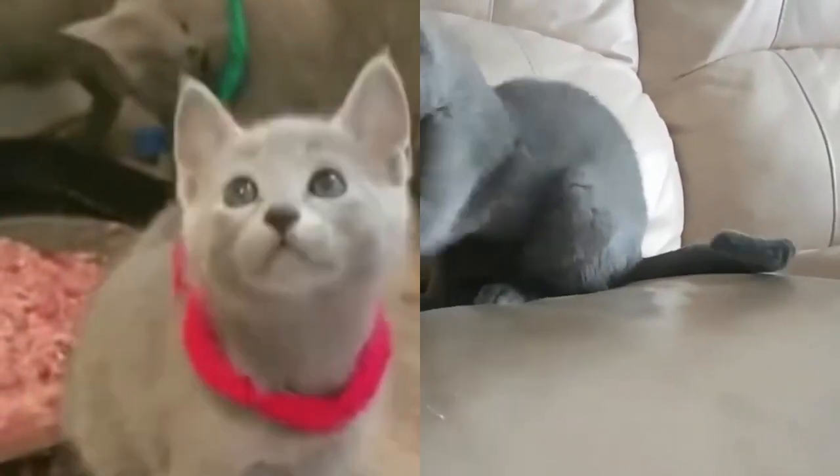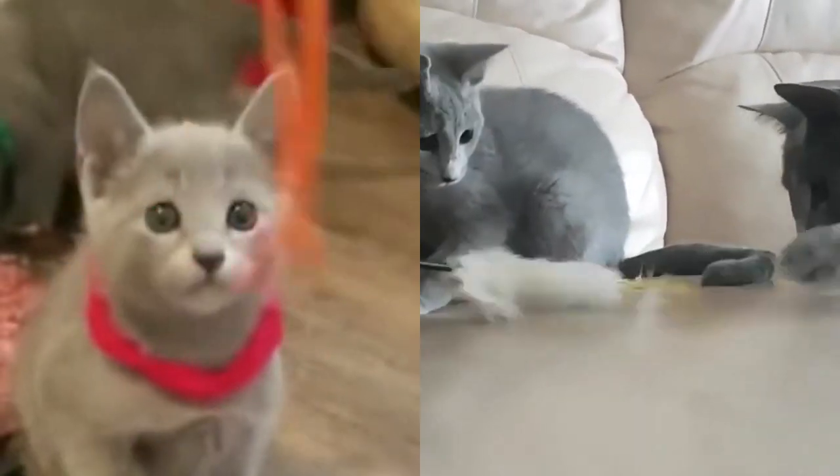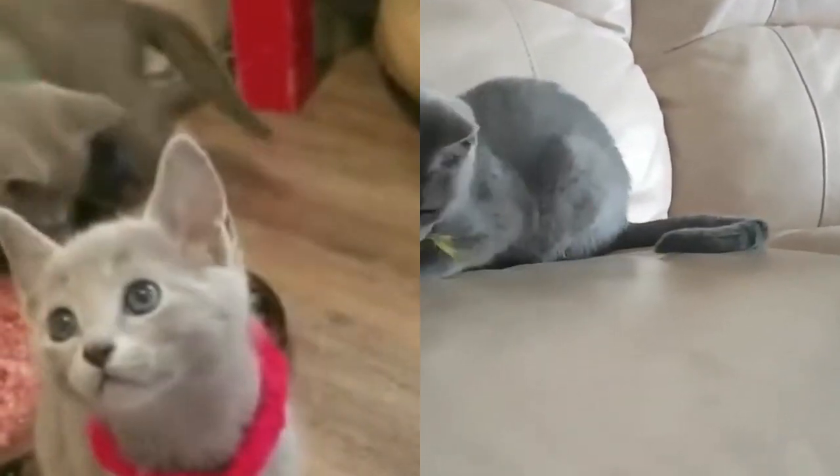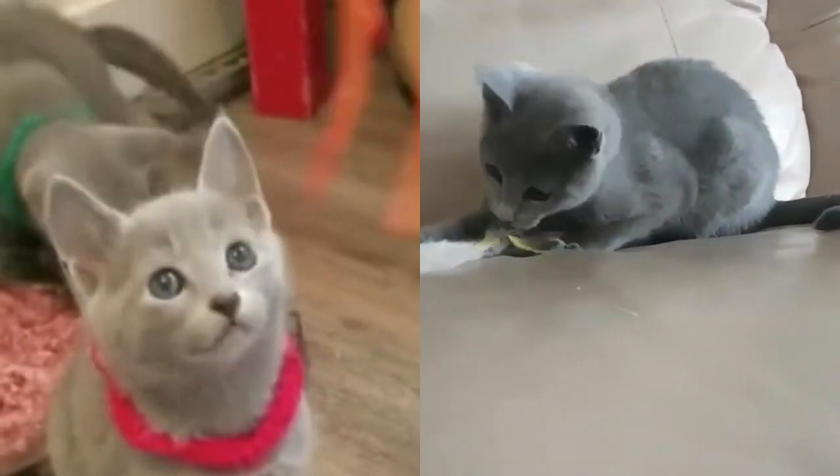Are Russian Blue cats aggressive? Russian Blue cats are very loving, exceptionally devoted, and loyal — they develop strong, close bonds with their human friends. However, Russian Blues can be rather shy around strangers and can be even quite aggressive or especially withdrawn. The breed is also known to be intelligent, active, and energetic.